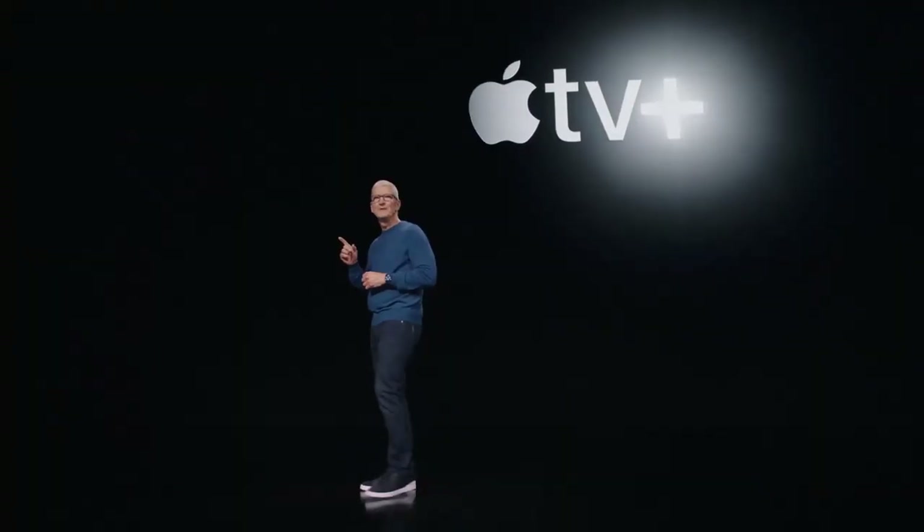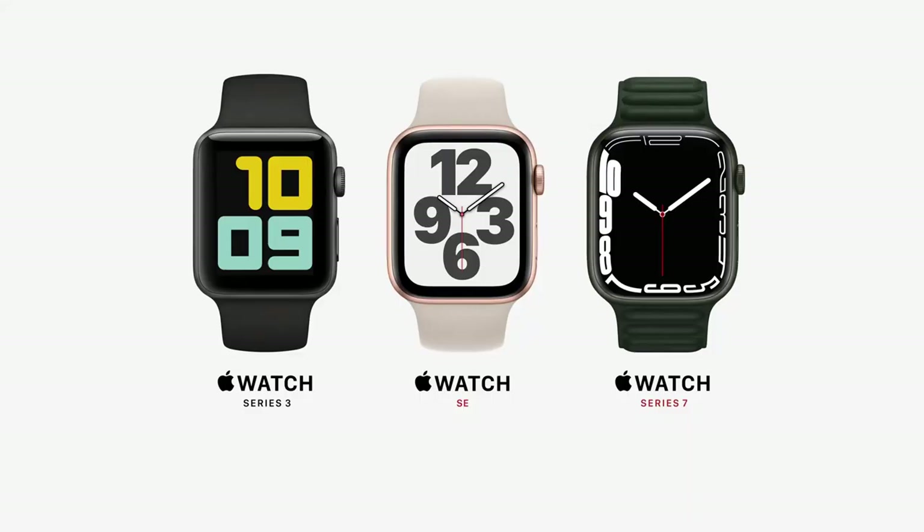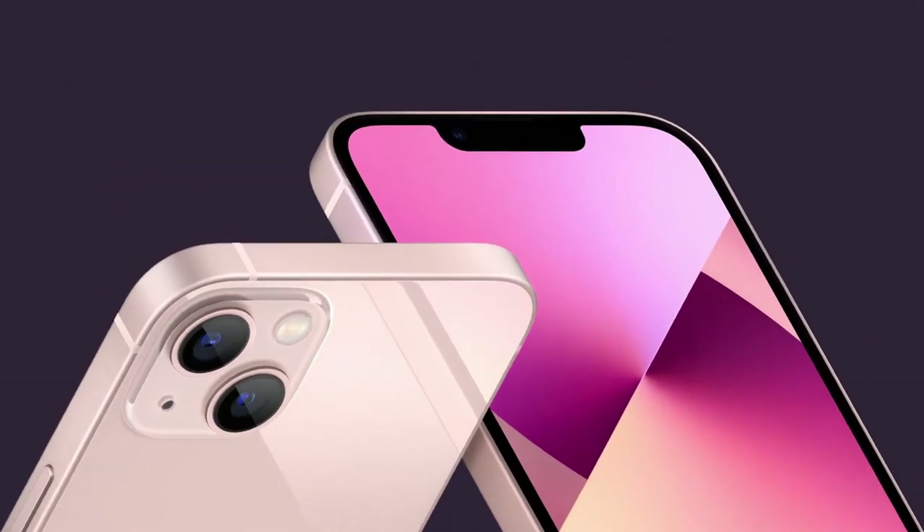This is one of their biggest launches this year. They have launched Apple TV, iPad, iPad Mini, Apple Watch Series 7, iPhone 13, iPhone 13 Mini, 13 Pro, and 13 Pro Max, among others.